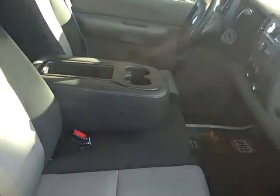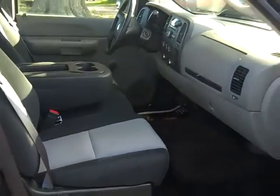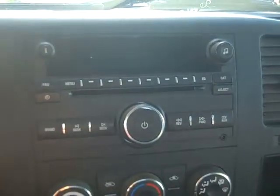The interior is in good condition and the seats are cloth. This truck has a CD player with AM-FM radio. There's your auxiliary jack. You have OnStar, crank windows and manual locks, and front airbags.